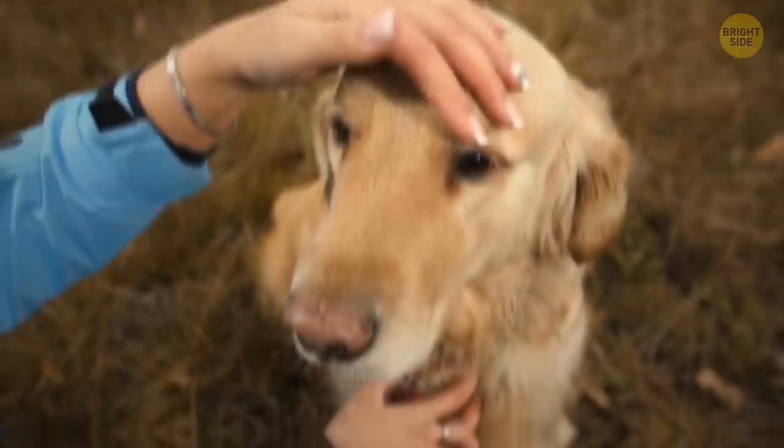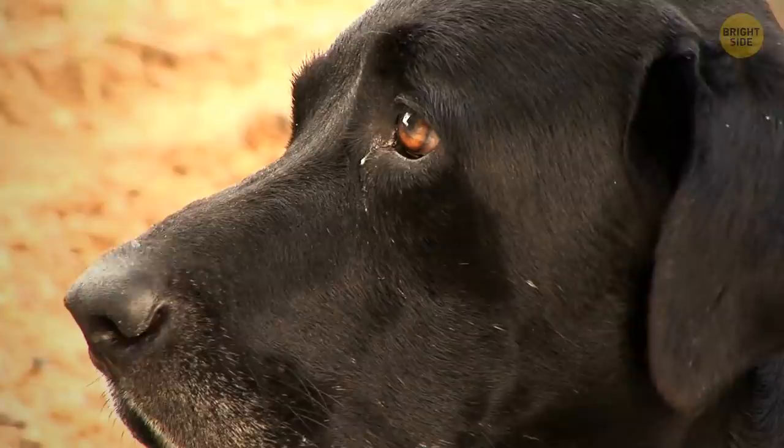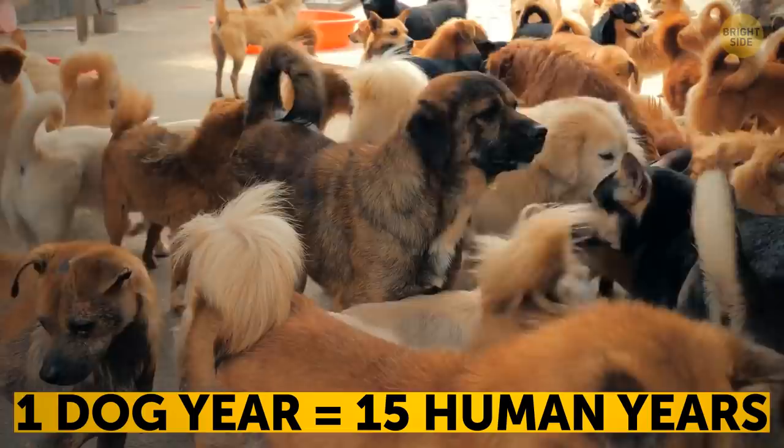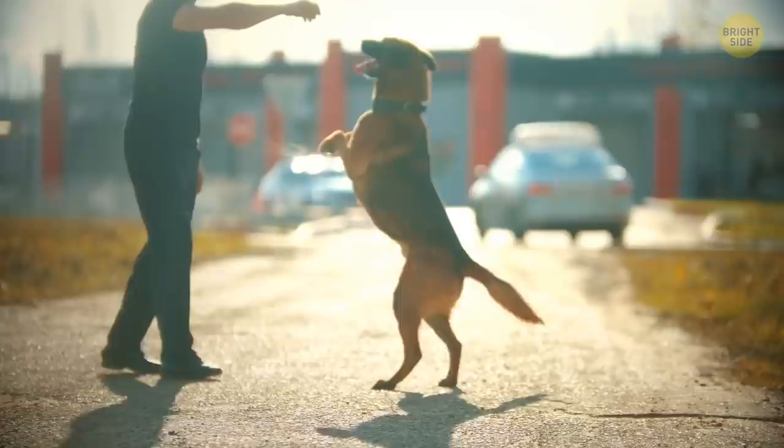One dog year equals seven human years — that's an oversimplified and widespread myth. Aging in dogs and cats can depend on the breed, size, and their age. For example, one year for most dogs equals about 15 human years. That jumps to 24 at age two and slows down to around four more human years with each birthday. It then speeds up yet again after their first six years, especially for larger breeds.